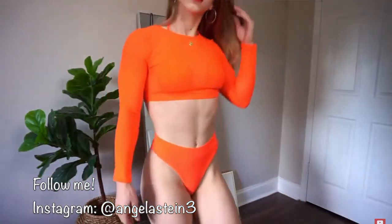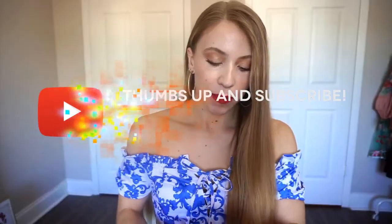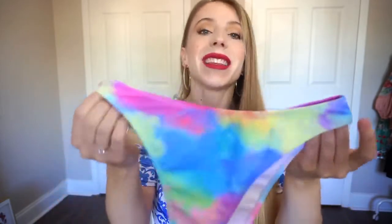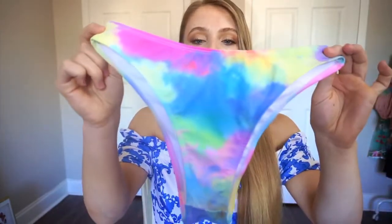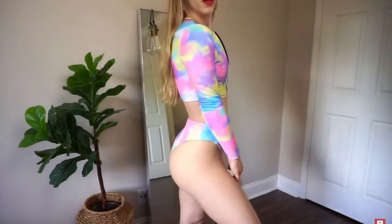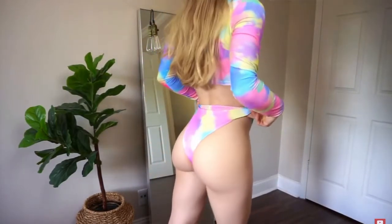This next bikini is really on trend this year — it's a tie-dye bikini but also very unique. The bottoms are high-waisted and extremely flattering, and I love all the alternating colors: blue, green, and pink. They just look so cute together. The back is very cheeky but not like a thong like the previous one.